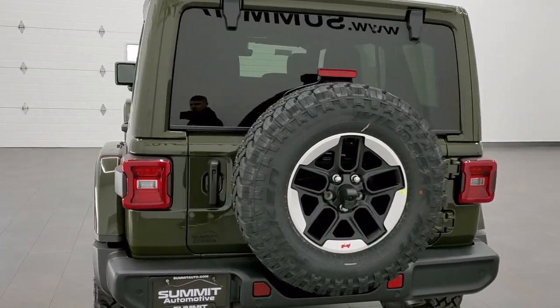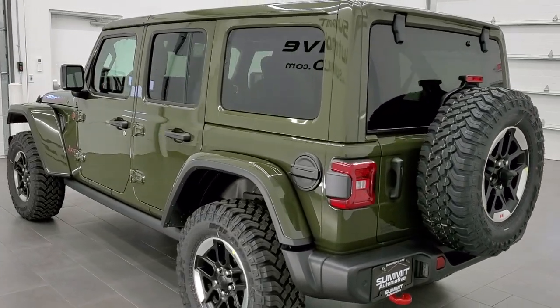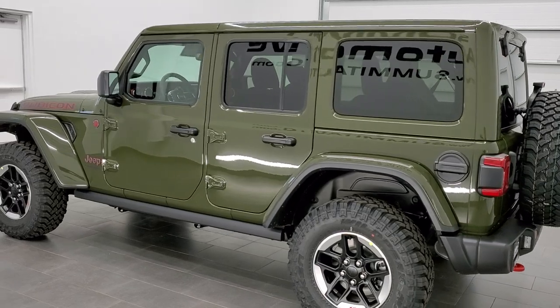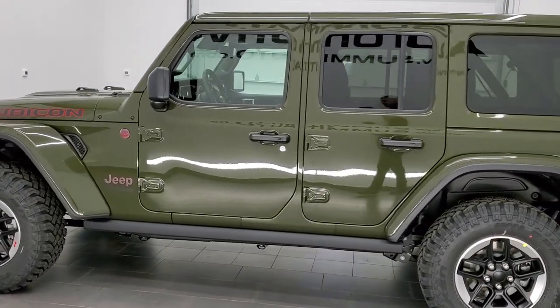This vehicle has the award-winning 3.6 liter Pentastar V6 motor. It's going to get you 24 miles per gallon on the highway, 19 city, for a combined total average of 21 miles per gallon.